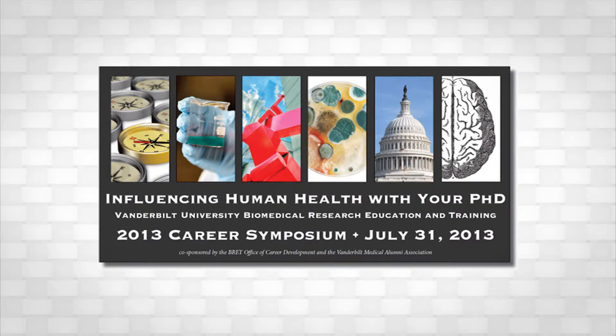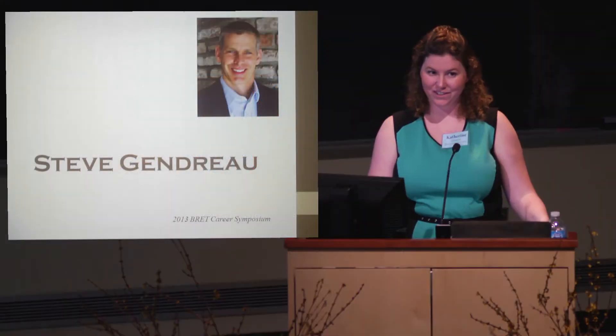We're going to close the morning session with a talk by Dr. Jen Rowe, who is at Genentech doing breast cancer research.